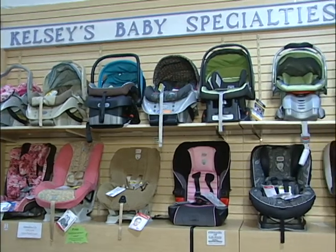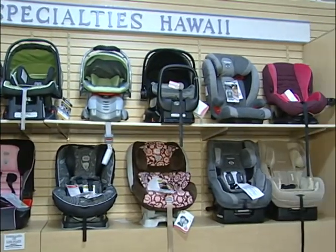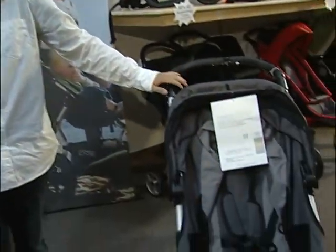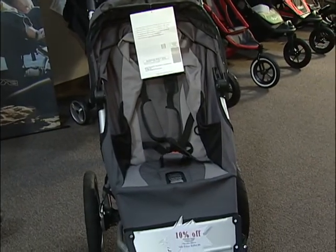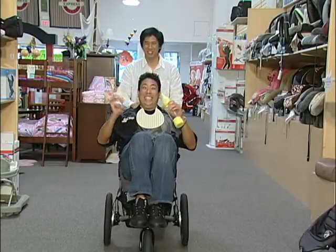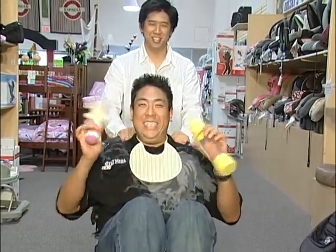Kelsey's Baby Specialties also has a wide assortment of car seats, like Britax, Recaro, Sunshine Kids, Peg Perego, and even Graco. They even have a bigger line of strollers like McLaren, Peg Perego, Kiko, jogging strollers by Baby Jogger, Mountain Buggy, and even Phil & Ted's. These strollers can go up to 75 pounds — where even someone like me could go in.